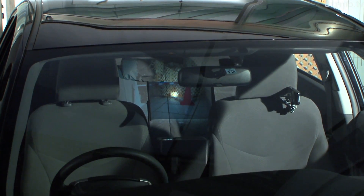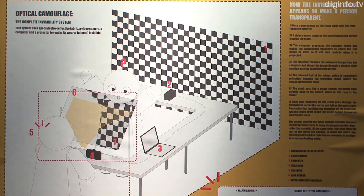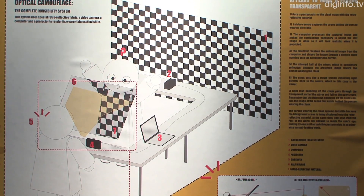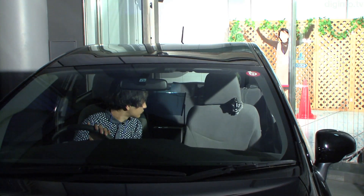A system that makes the backseat of a car look transparent is currently being developed by a research group at Keio University. The system applies optical camouflage technology using recursive reflection to vehicles. The technology was developed by Professor Masahiko Inami.